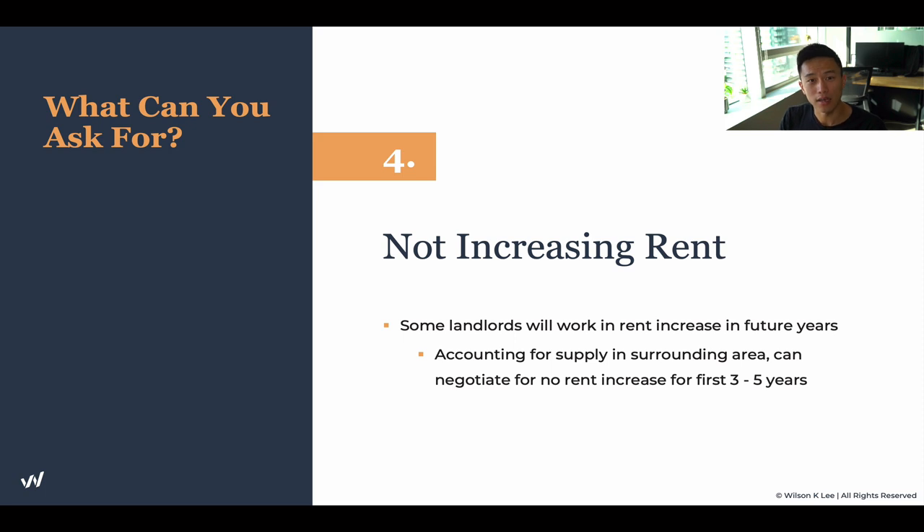It's even easier to negotiate this right now during the COVID pandemic, because landlords just want a good tenant and want to rent out their unit. So if you're asking for these things, most likely they'll say yes. Definitely know what you can ask for.